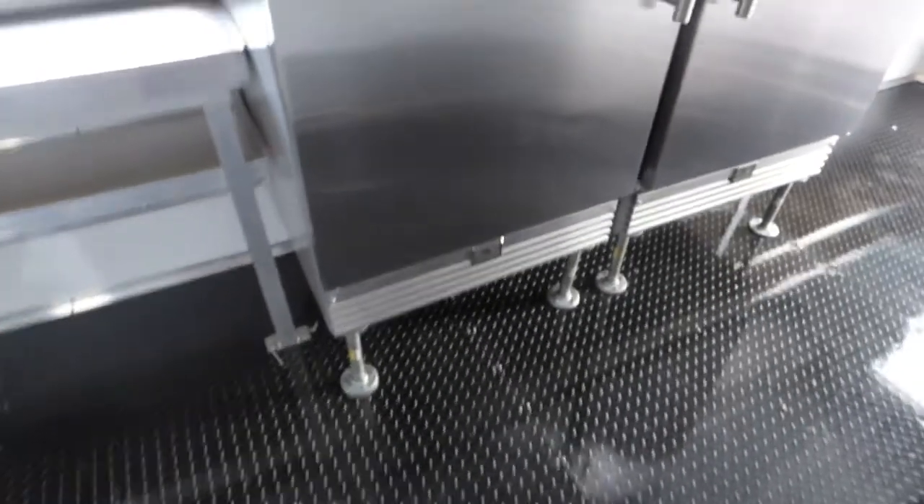We have a Kelvinator fridge and a Kelvinator freezer, each at 20 cubic feet.